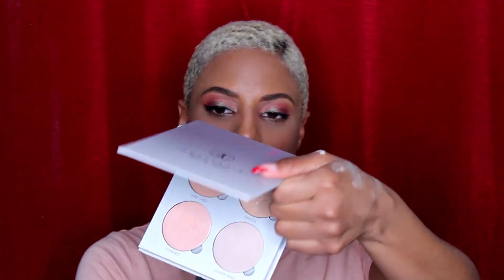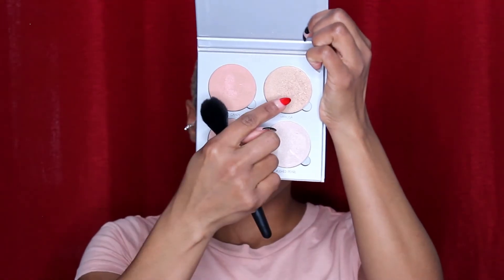For blush I'm going to use Marc Jacobs. I'm going to use the Anastasia Beverly Hills Glow Kit and mix the colors Heart Candy and Mimosa.